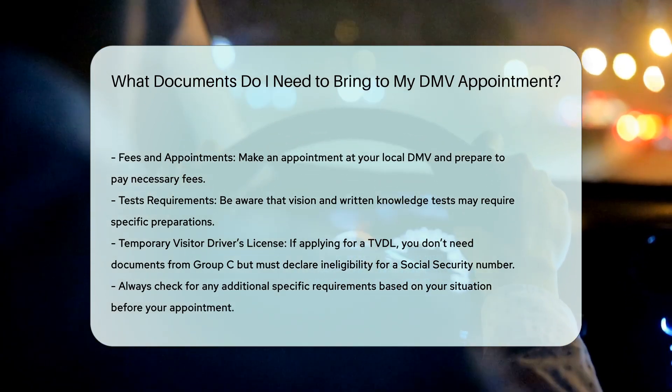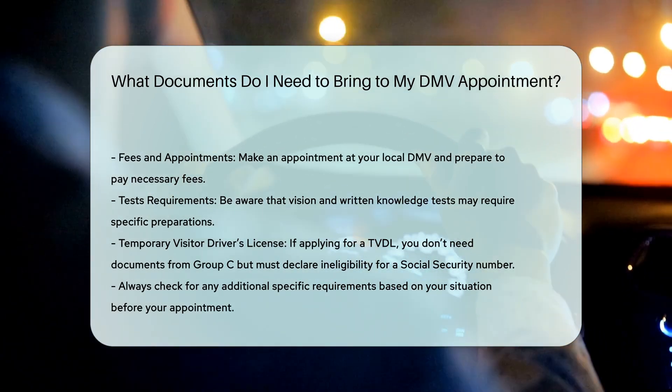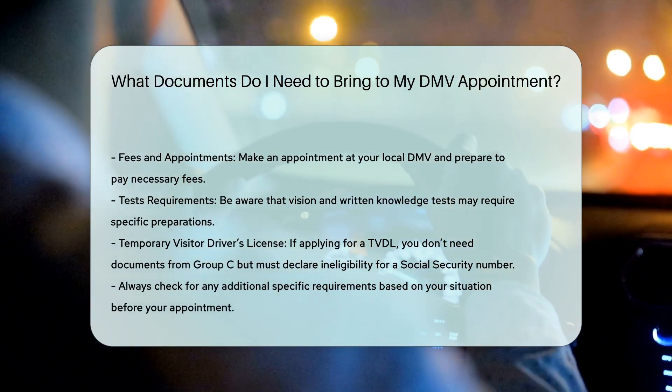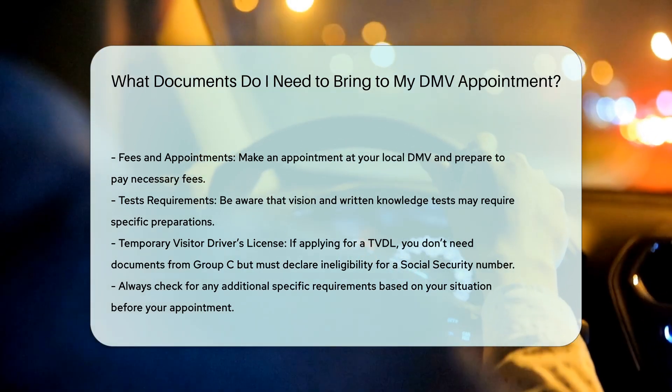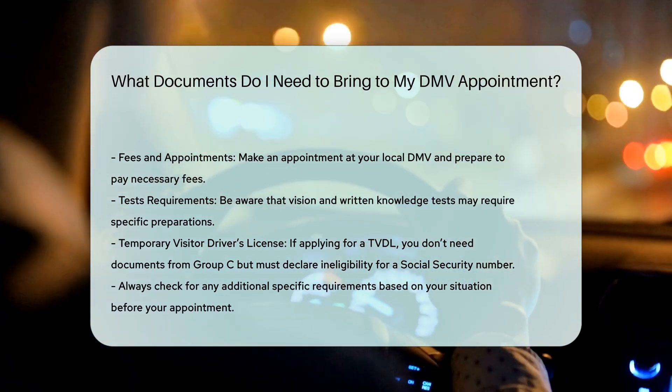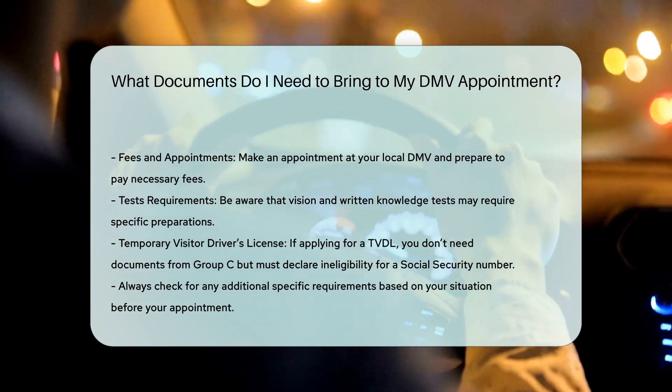If you're applying for a temporary visitor driver's license, you won't need to present documents from Group C, but you must sign a declaration on the TVDL application stating you're ineligible for a social security number.